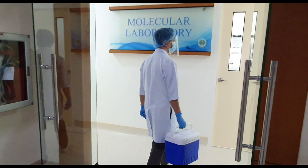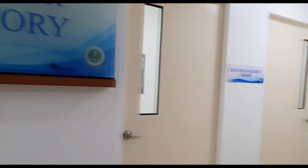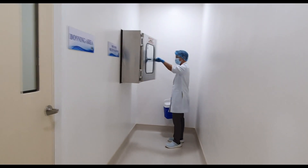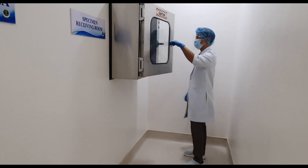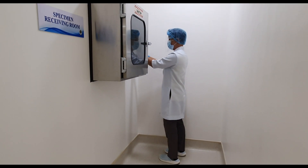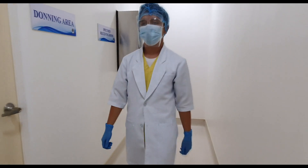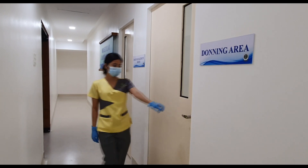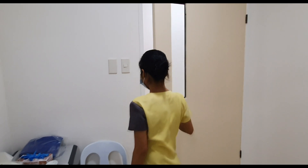The main door of the PSH Molecular Laboratory is a glass door, which enables us to view the beautiful and well-lighted ID marker of our molecular laboratory. We are protected with a donning area upon entering our working laboratory.